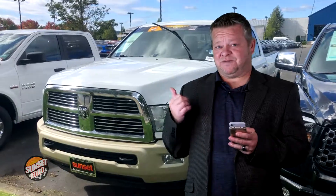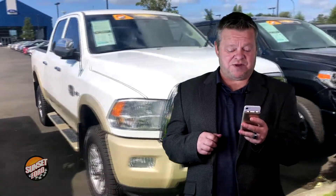Hi, it's Scott and welcome to your virtual video walk around. If you're looking for a truck like this one, this might be it. This is the 2012 Ram 2500. Stock number is 7131.